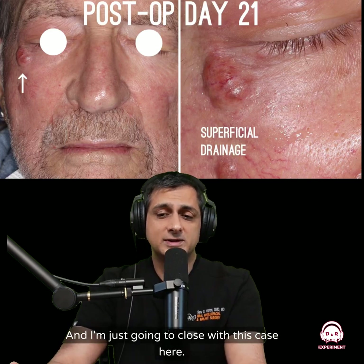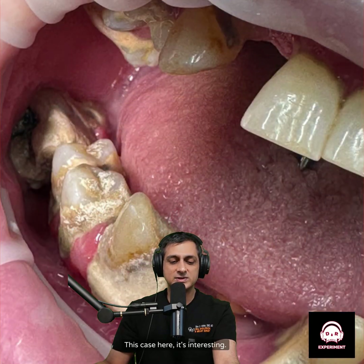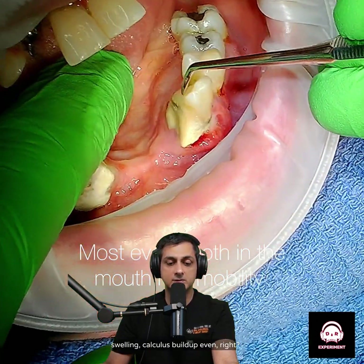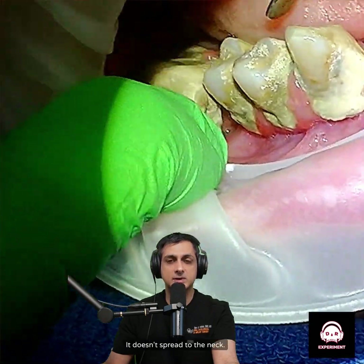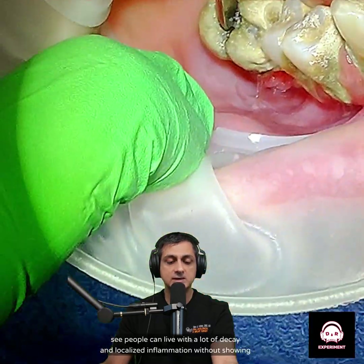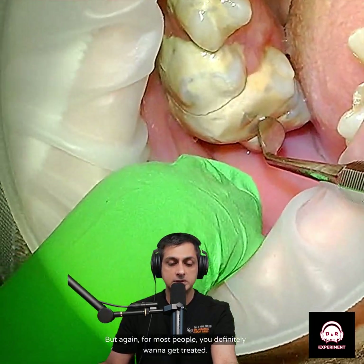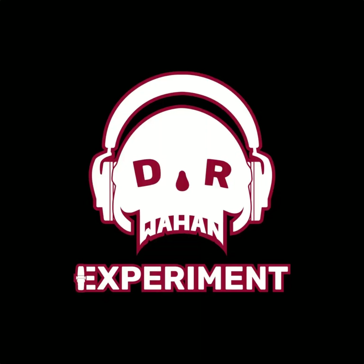Closing with this last case: a person can have multiple teeth with localized inflammation, swelling, and calculus buildup. For some people, this just stays in the mouth and doesn't spread to the neck. I can't predict when or if that's going to happen — nobody really can. But you can see that people can live with significant decay and localized inflammation without it showing outside the mouth. For most people, you definitely want to get treated — you don't want that to happen. Thank you.